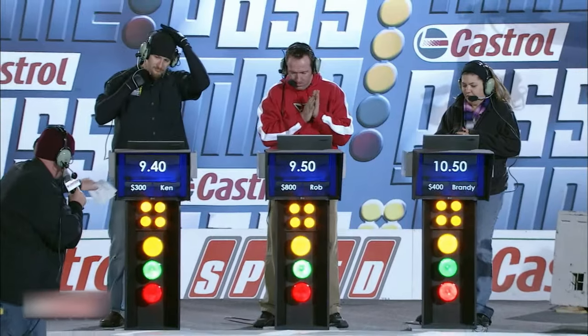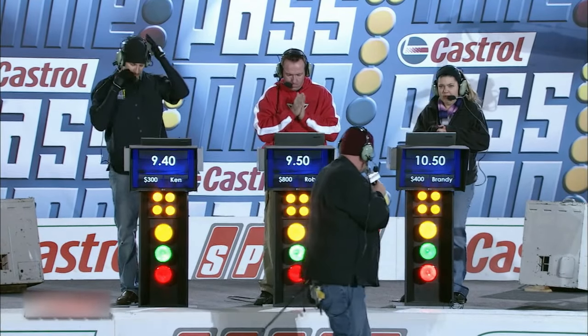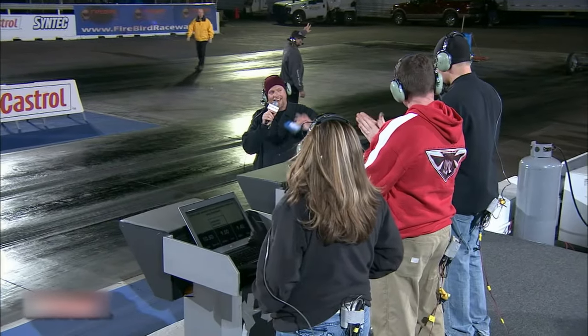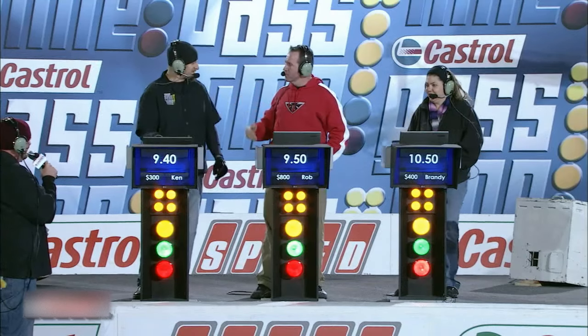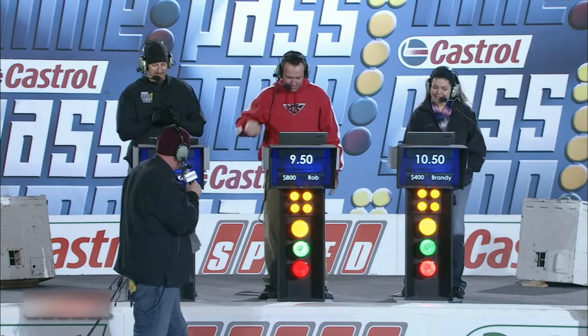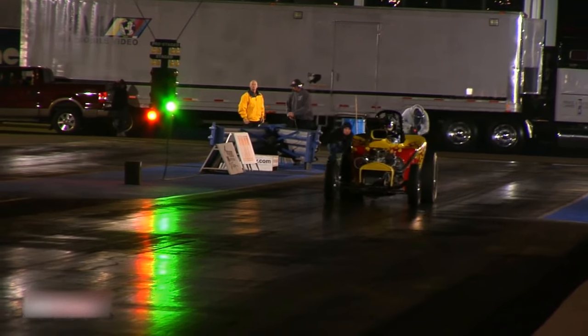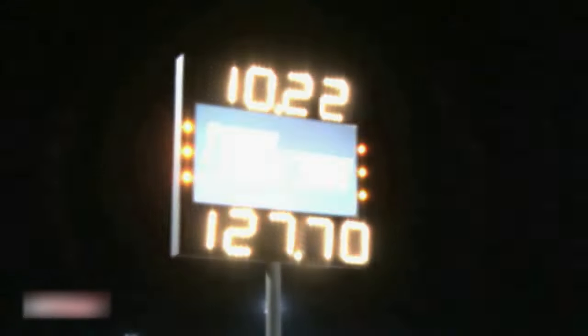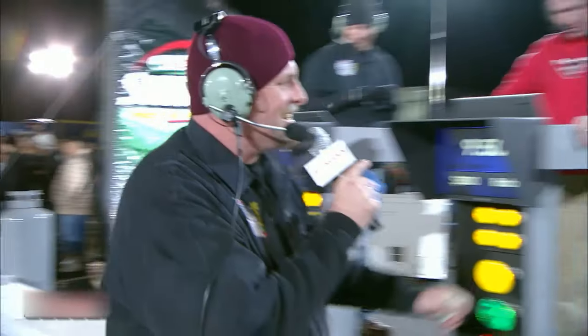Let's take a look at those times: Ken Herring with a 9.40, Rob with a 9.50, and Brandy with a 10.50. Rob whispered 130 miles per hour, and Ken Herring said 135. Look at that — 9.50 and a 9.40. Let's do a little ETs: 9.40 for Ken Herring, 9.50 for Rob, and 10.50 for Brandy. Someone's winning two grand. It needs to be me. Come on — with a 10.22. Brandy, you just won the whole shebang!